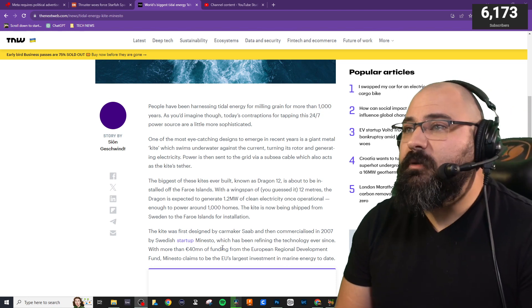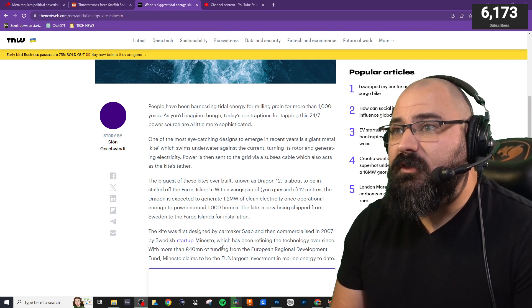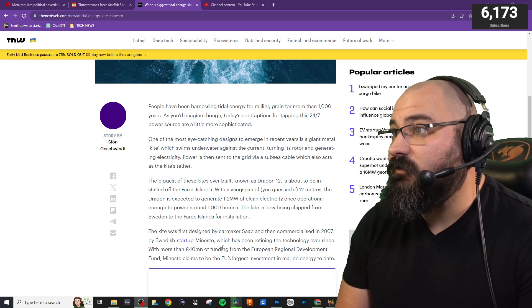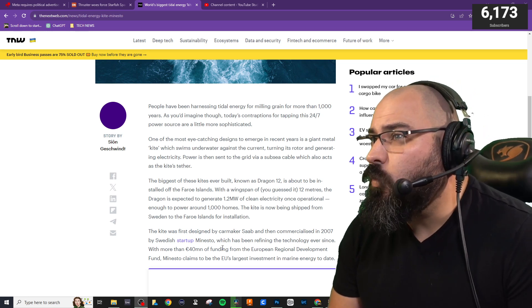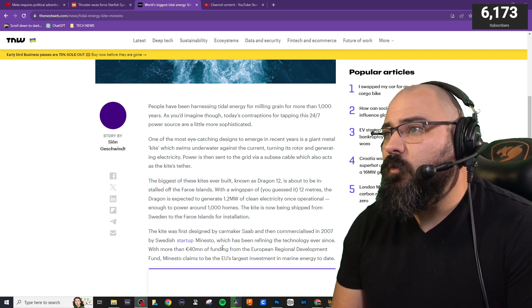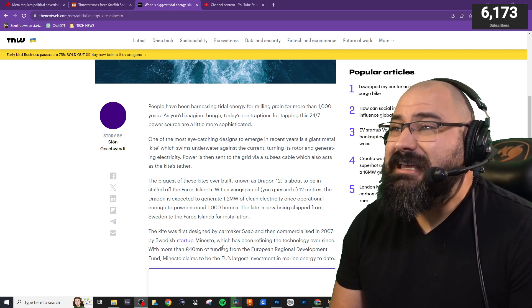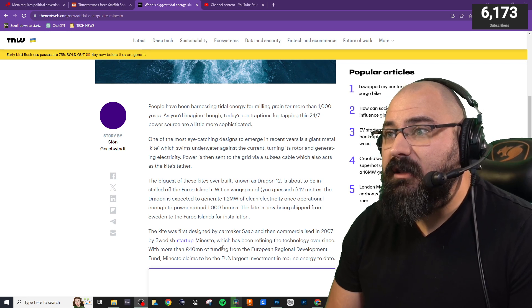Now the biggest of these kites ever built, known as Dragon 12, is about to be installed off the Faroe Islands. With a wingspan of 12 meters, the Dragon is expected to generate 1.2 MW of clean electricity — once operational, enough to power around 1,000 homes. The kite is now being shipped from Sweden to the Faroe Islands for installation.